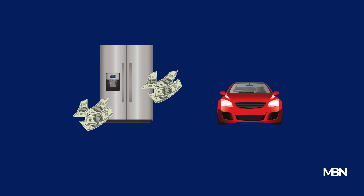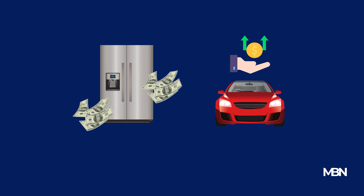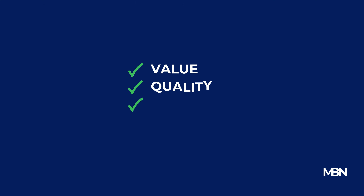Consider this: the same model of a refrigerator can vary hundreds of dollars between retailers. Or a car, which might have different financing options and incentives at different dealerships. By comparing prices, you're not just looking at numbers — you're assessing value, quality, and investment.